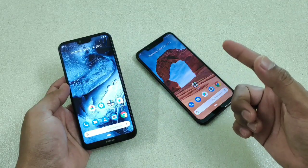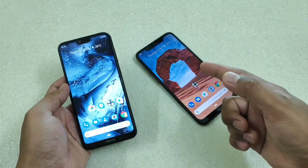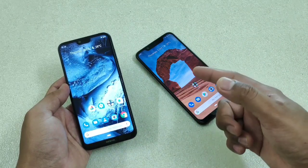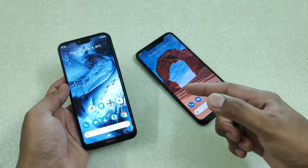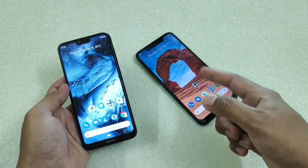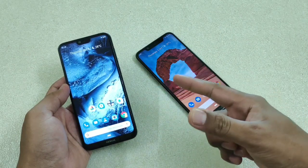Hey guys, I'm Avail, back again with another video. This time it is about the Nokia 6.1 Plus and Nokia 8.1. In this video let's do a speed test comparison between these two devices and we'll see how significant the difference is when we compare the Snapdragon 710 with the Snapdragon 636.